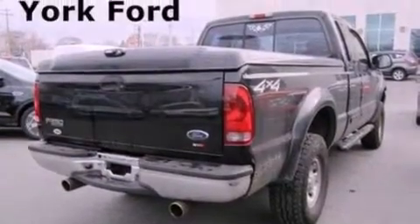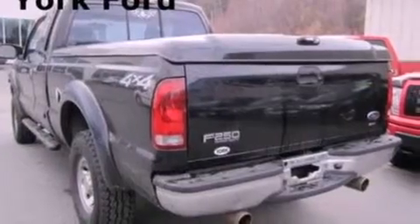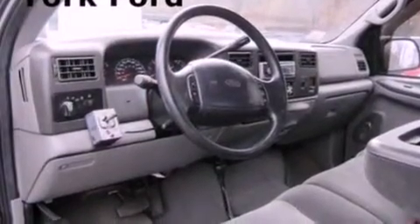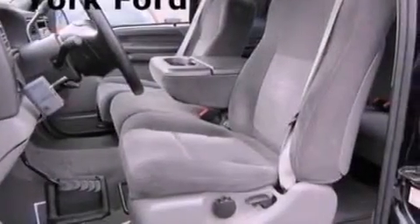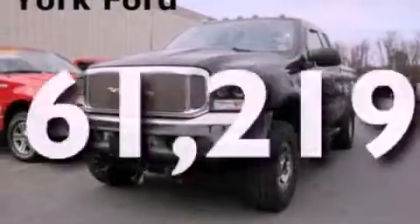Features include a limited-slip differential, alloy wheels, cruise control, 12-volt power outlets, fog lamps, an anti-lock braking system, a passenger-side airbag, door reinforcement beams, and air conditioning. This vehicle has fewer than 62,000 miles on the odometer.